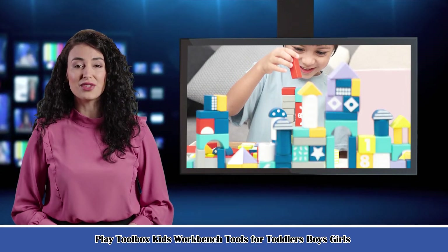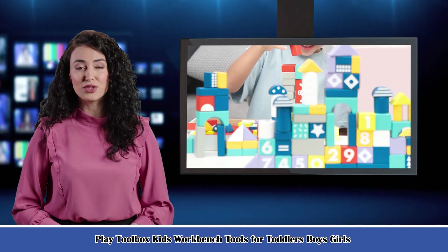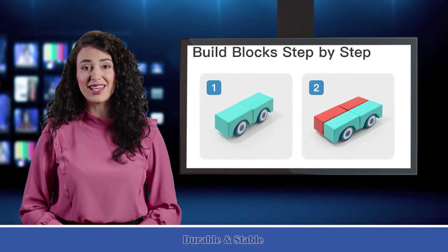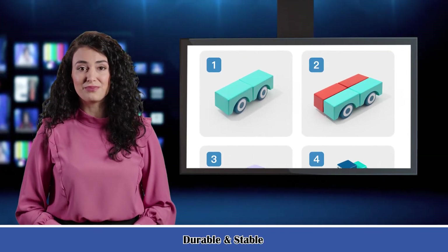It is a wooden building blocks set for toddlers and kids — 100 blocks. Let's start to introduce product-related information, pictures, and more information in detail. Also, welcome to visit our website surikonk.com.